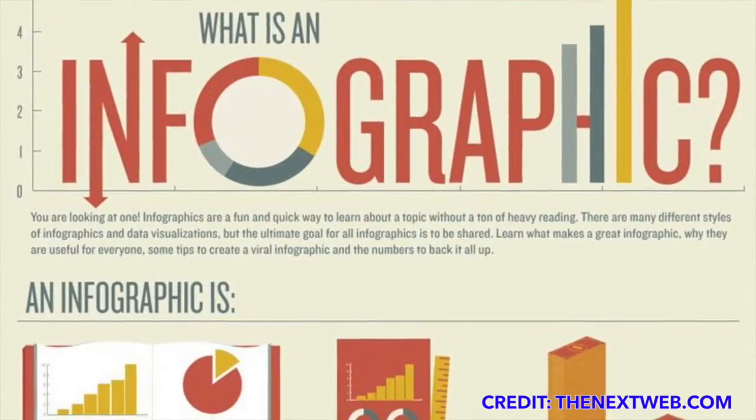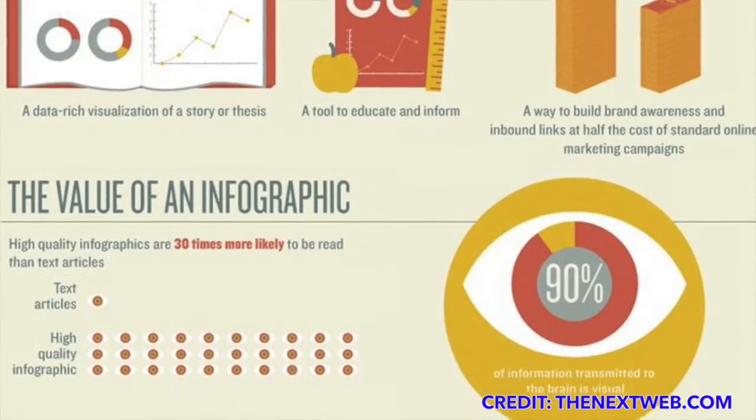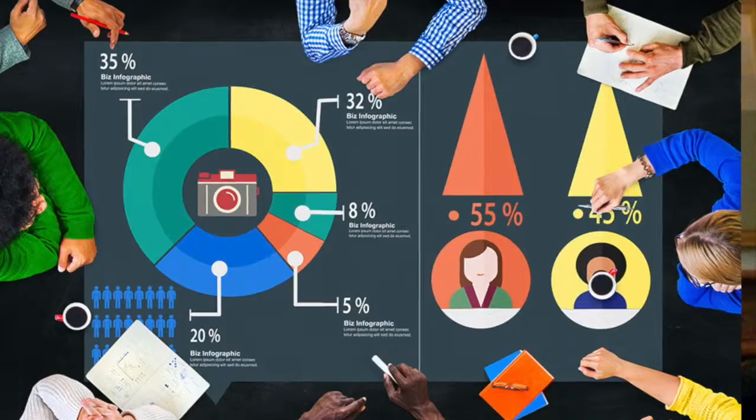What we've seen over the last couple of years is that infographics have really taken over as a primary form of communication when it comes to results. What we began to wonder at Murphy Research is why are these so popular and how can we make ours better? Upon doing some research, we found that infographics tend to get shared 448% more times than a text post, so they're really compelling.